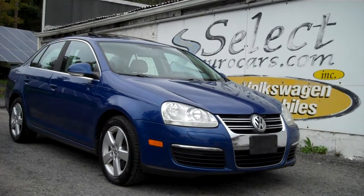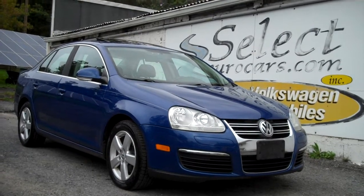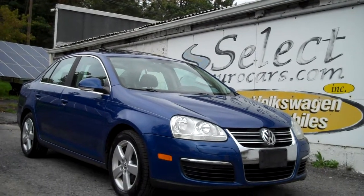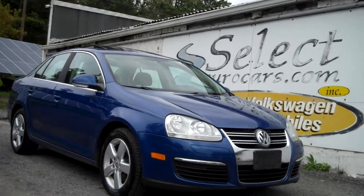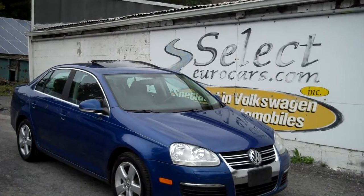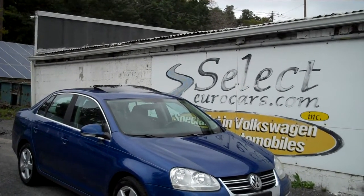This incredibly clean and well cared for 2008 Volkswagen Jetta 5-speed with the incredible 2.5 liter five cylinder — more power than a 4, better economy than a 6, and no timing belt maintenance. Available here at Select Eurocars where we've specialized in Volkswagen and Audi for over 41 years and are open 7 days a week.